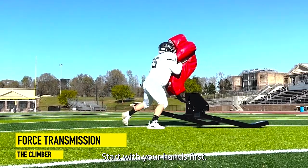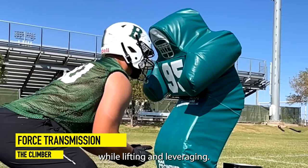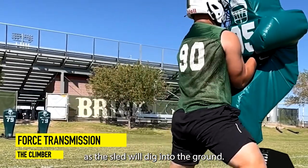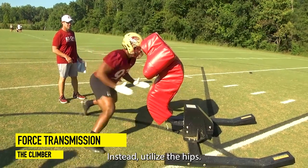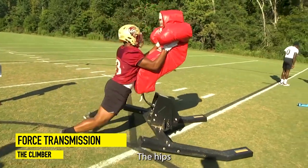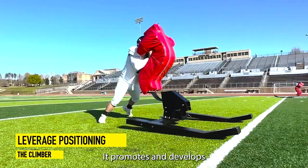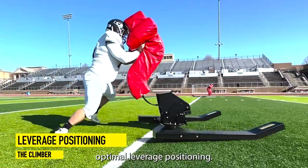Start with your hands first. Elevate the spine while lifting and leveraging. Avoid big driving steps as the sled will dig into the ground — instead, utilize the hips. The hips are the nuclear power of the body. It promotes and develops optimal leverage positioning.